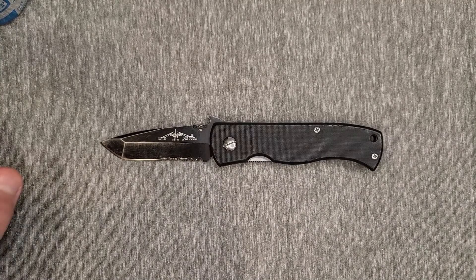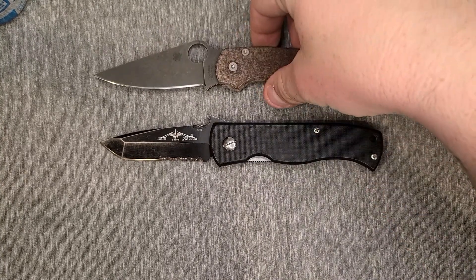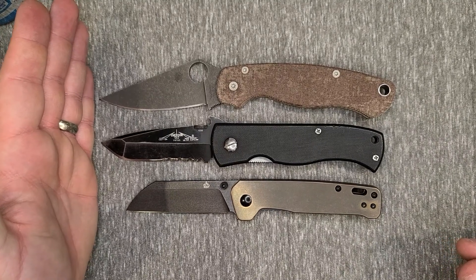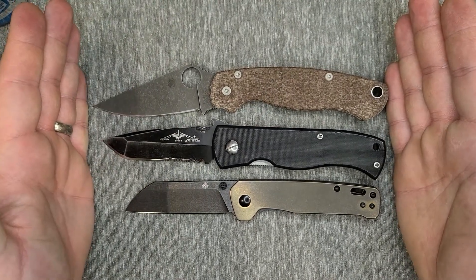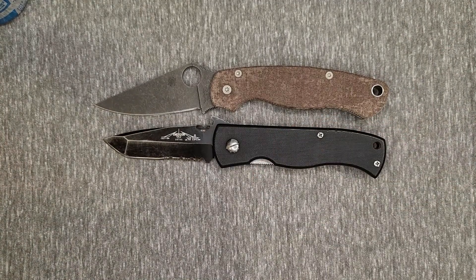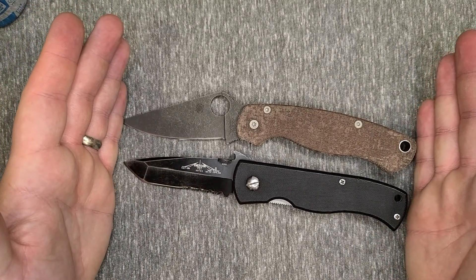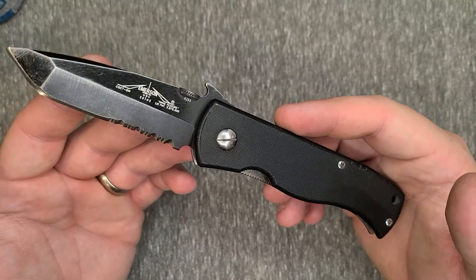For some quick size comparisons: up top is the Paramilitary 2 and on the bottom is the QSP Penguin. The Paramilitary 2 is just a little bit longer than the CQC7, and the QSP Penguin is just a little bit shorter. It's a decent size knife. It actually matches up a lot with the PM2 in terms of design — specifically the handle-to-blade ratio. You get a lot more handle than you do blade on both of them.